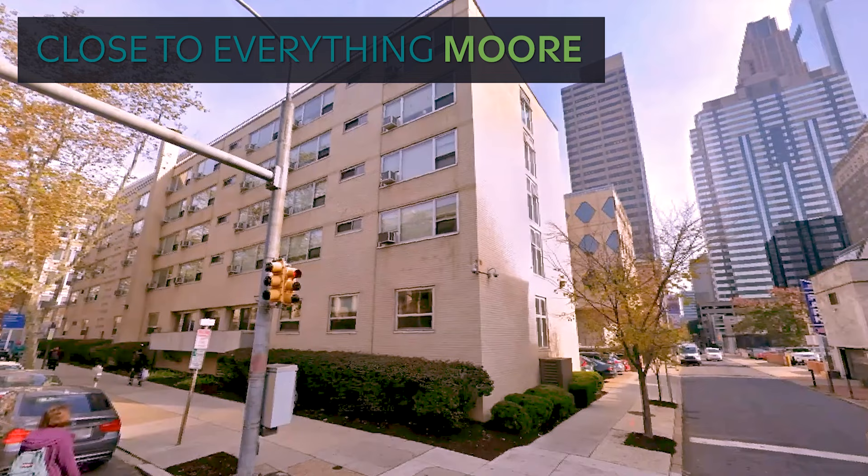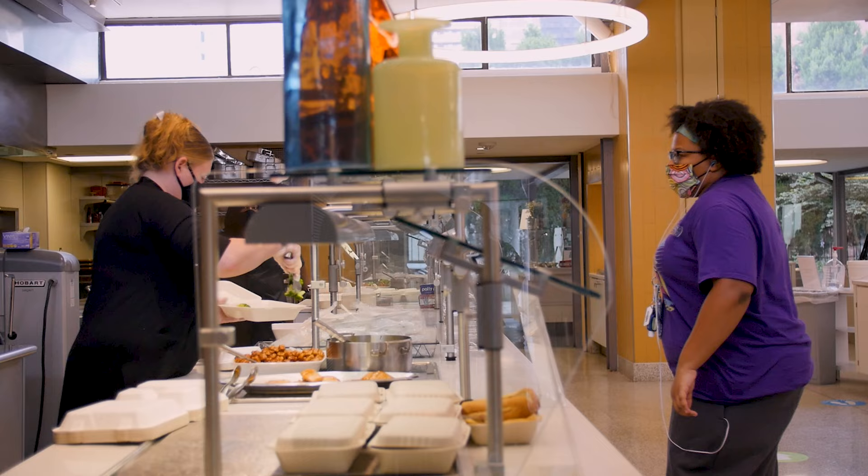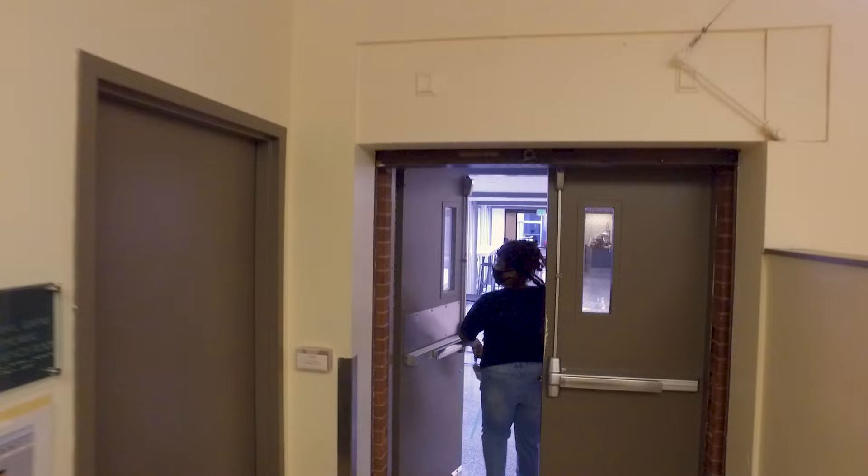Stahl Hall is our on-campus housing option that provides a number of amenities and features. This residence building is only an elevator ride away from student affairs, the nurse's office, the dining hall, and both paths leading to Sarah Peter and Wilson Halls.